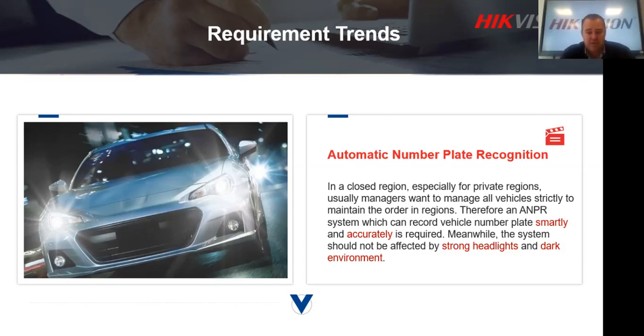The first scenario is your typical closed region, which could be estates or small office parks, where you'd like to capture number plates of vehicles. A typical problem with standard infrared bullet cameras is the strong headlights of vehicles — once a vehicle drives toward the camera with strong headlights, a standard camera doesn't perform well in those conditions. You won't get a clear number plate for recognition, and even in playback, seeing that specific number plate is quite tricky.